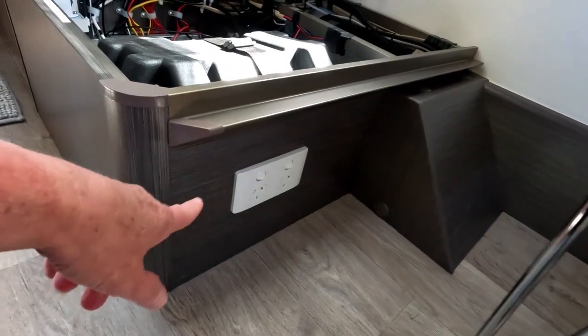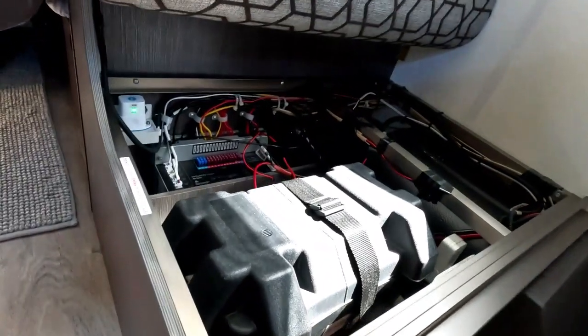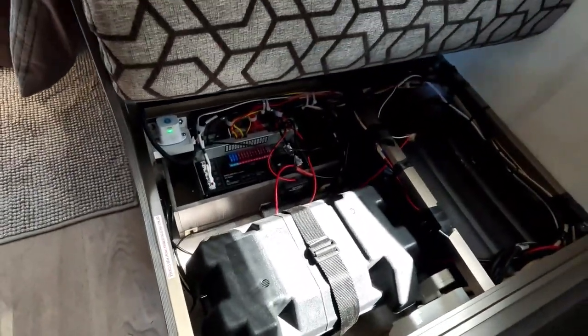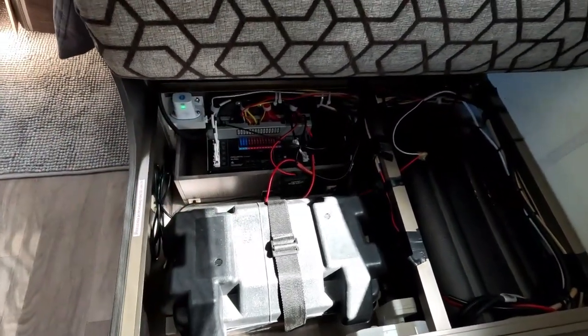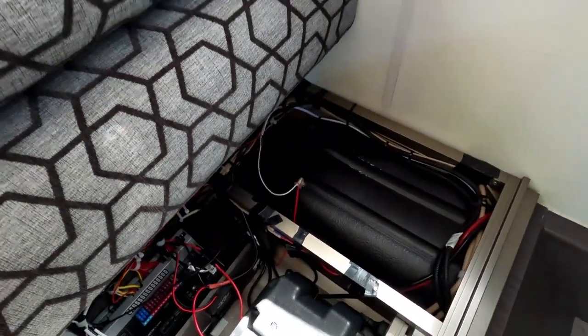Underneath there are two power points for when you're on 240 volt. There's not a lot of room under this one - that's just our other battery box and the battery management system. And the wheel arch.